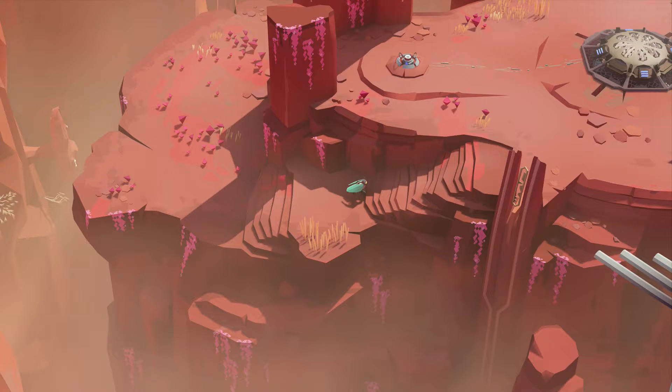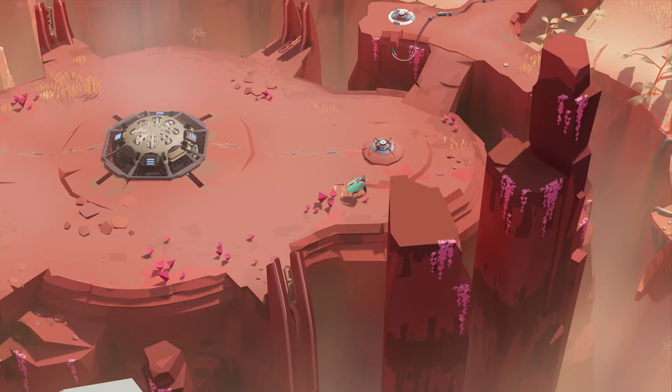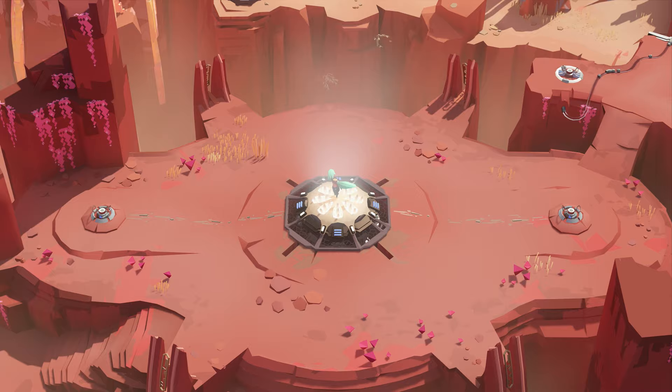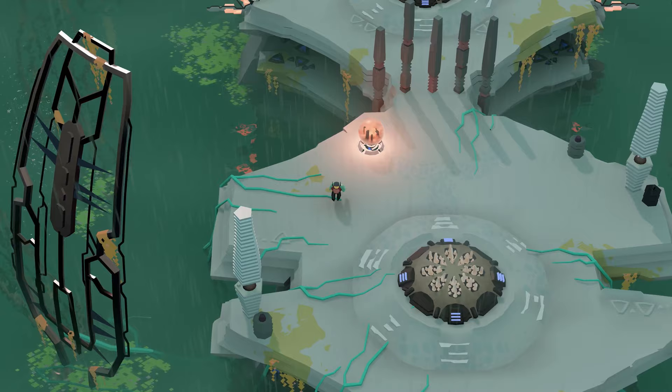Cocoon is an adventure game with multiple worlds, and each of these worlds are contained within an orb. Let me demonstrate by jumping out of the world which we are currently exploring. Just like that, we are now in a world outside.